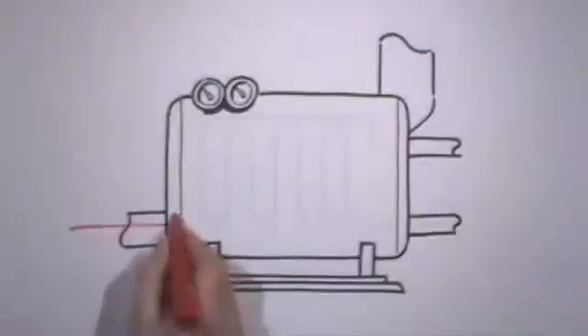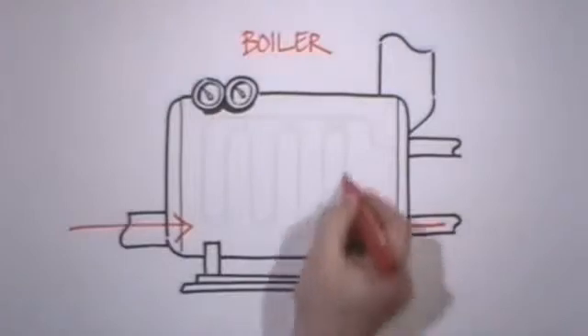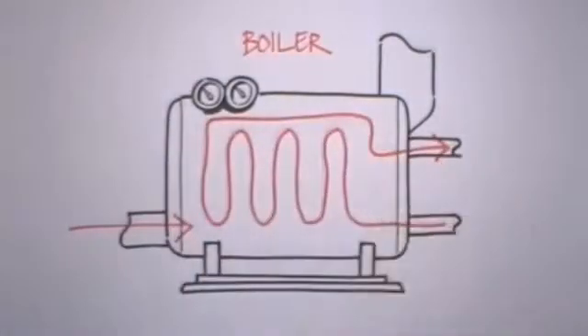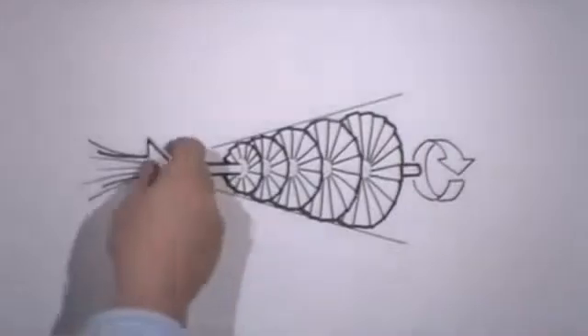The intense heat from the furnace rises into a series of chambers in the boiler. The idea is to capture the thermal energy as efficiently as possible. In the boiler are heat exchangers, a series of pipes filled with water, a bit like a household radiator. The heat vaporizes the water to form superheated high-pressure steam.